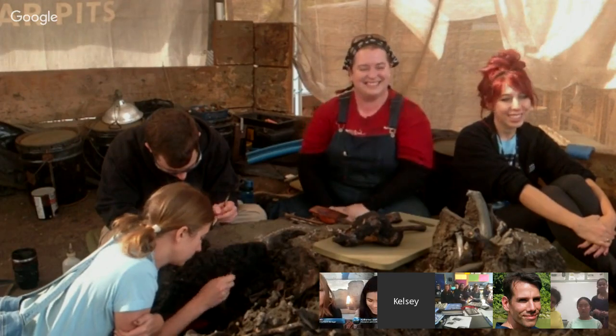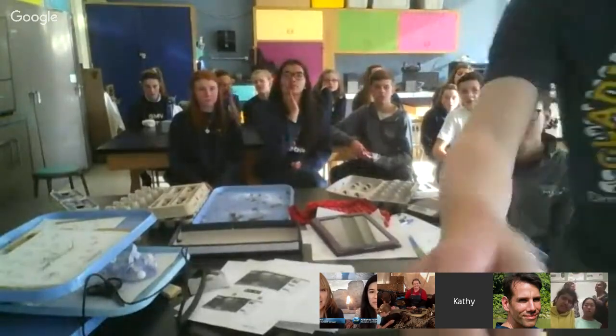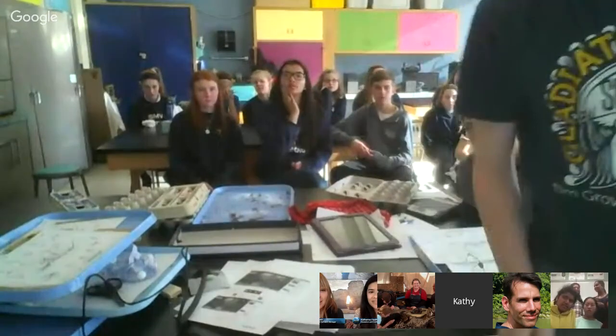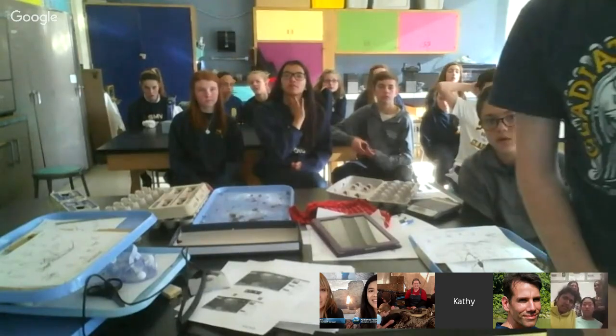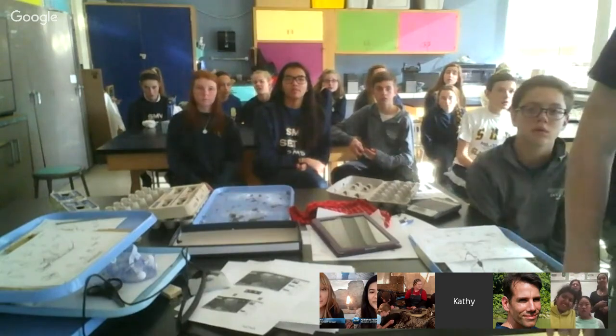Our next question comes from Mrs. Biernath's eighth grade class from St. Mary's Visitation School in Elm Grove, Wisconsin. Their question is: how did the tar form?